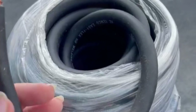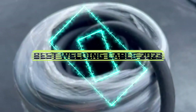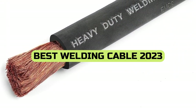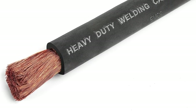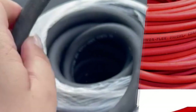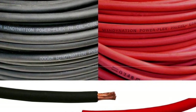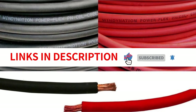Hey everyone, welcome to our channel. Today we're bringing you the ultimate guide to finding the best welding cable in 2023. Whether you're a professional welder or a passionate DIYer, having a reliable and high-performing welding cable is essential. We've done extensive research and hands-on testing to narrow down our top recommendations. Join us as we explore the features, durability, and performance of the leading welding cables on the market. Let's dive in and discover the best welding cable for your projects in 2023.